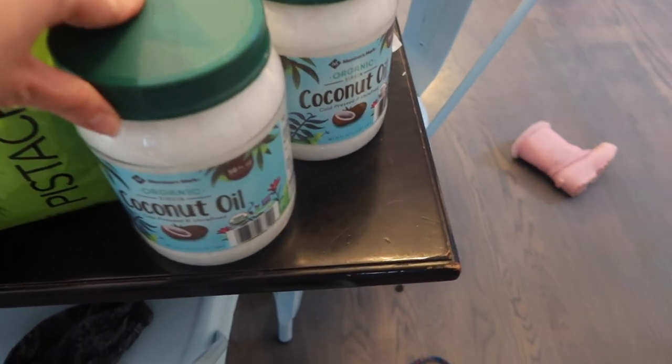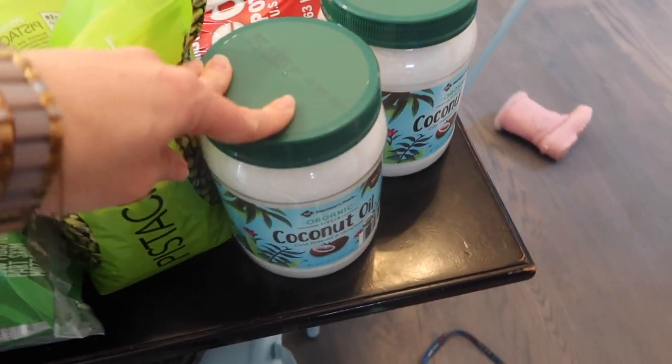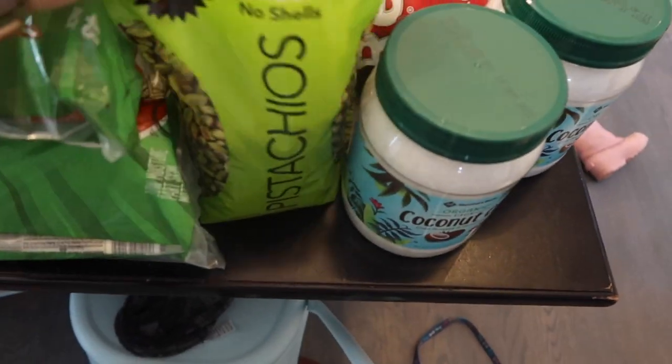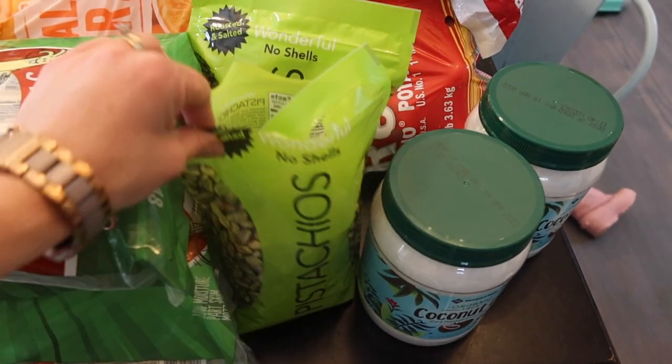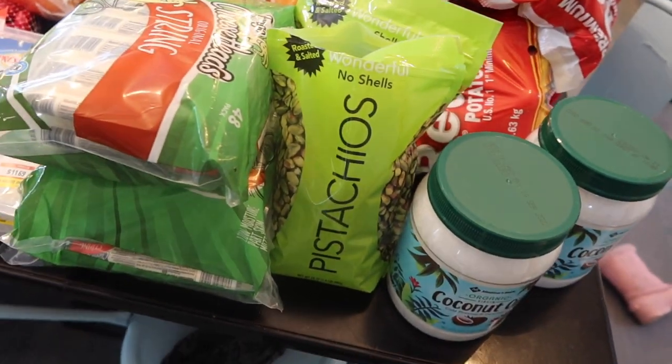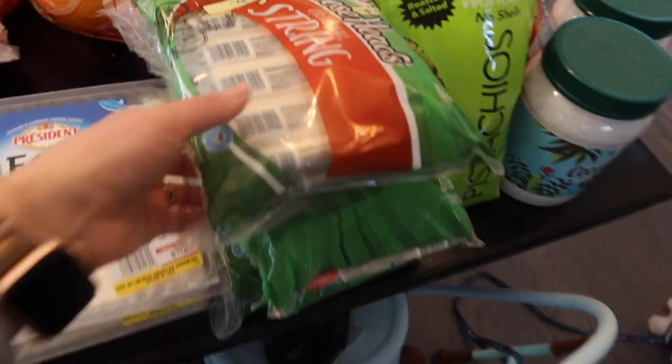Got two things of coconut oil — I should have bought that last month, but we have plenty in emergency storage so I had to steal from there and we're making up for it. Pistachios — we've already ripped into those. I like to keep some in a bowl on the counter; I think it helps with snacking. I'd rather the kids snack on that than a lot of other things.